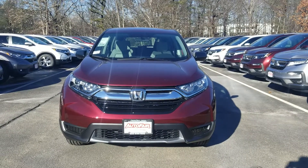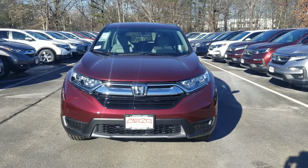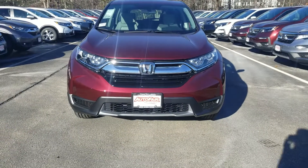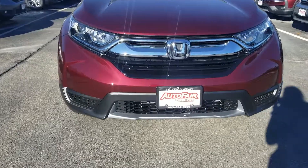Hey, Kimberly Rhee here from AutoFair Honda in Manchester, New Hampshire with the 2019 Honda CR-V LX that you're interested in. Just want to do a quick walk around and show you some of the cool features of this vehicle.